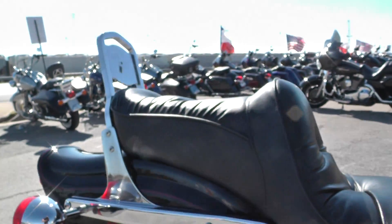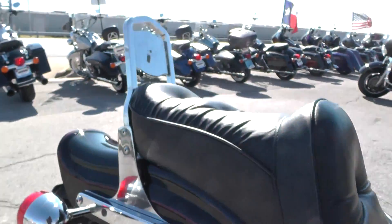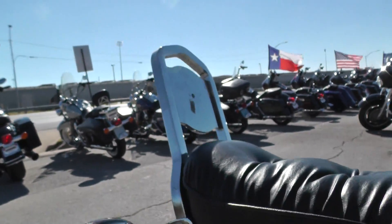It's got this old-school two-up banana seat. You can see how it has the buttons right there — it's really cushy, really comfortable. It's got a small little sissy bar right here. I think you might be able to put a little pad right there, kind of a small backrest.